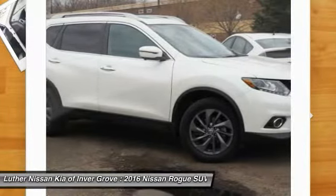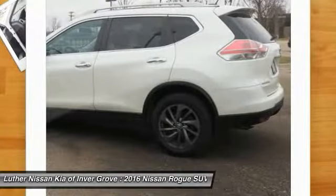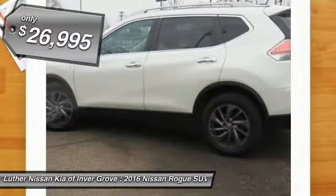With a 5-star side impact safety rating and intuitive all-wheel drive for confident handling, the Rogue is more than you expect and everything you deserve — and is priced below $30,000.